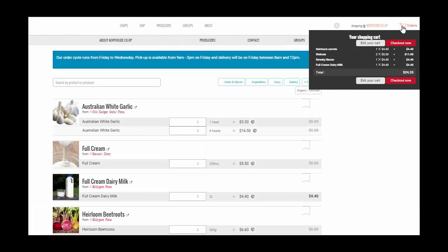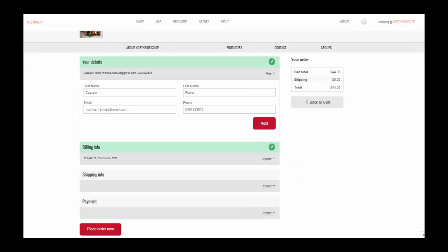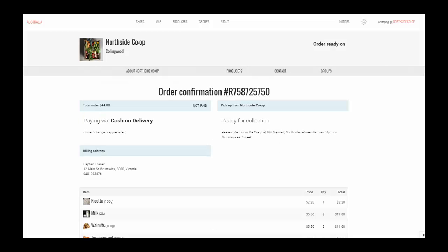Customers can then click on their cart where they can review their order. They can then checkout and select their payment and shipping methods, which have been set by the shop owner.